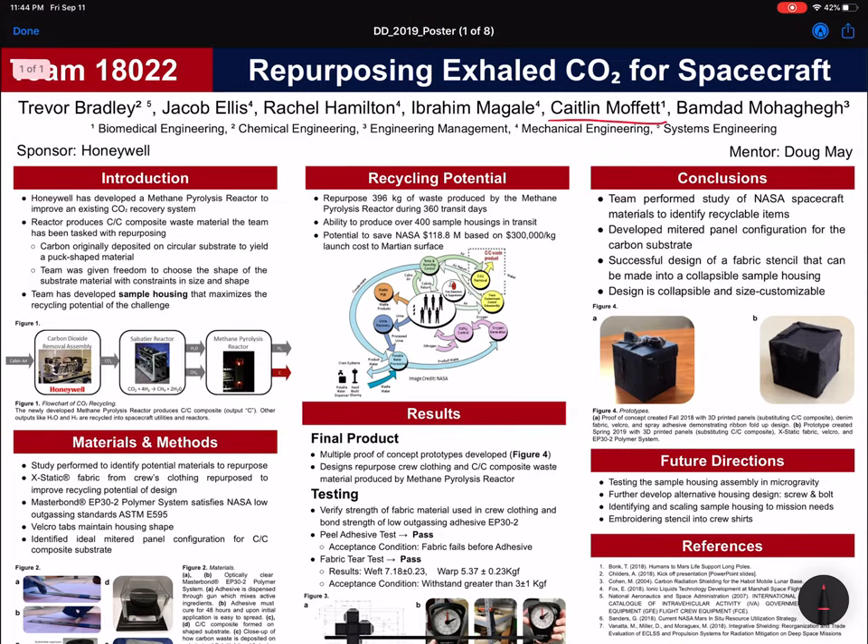This is Caitlin Moffitt. I'm a biomedical engineering student at the University of Arizona. This project is sponsored by Honeywell and is called Repurposing Exhaled CO2 for Spacecraft.